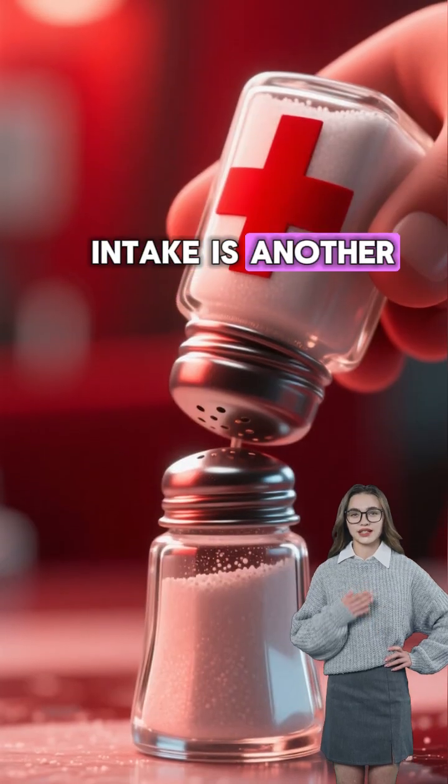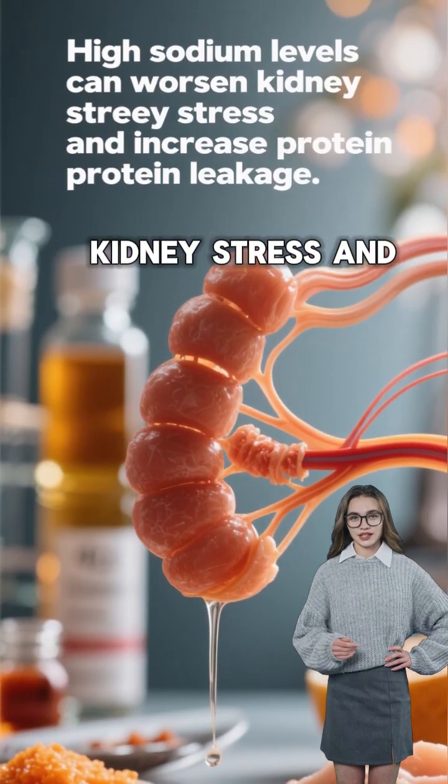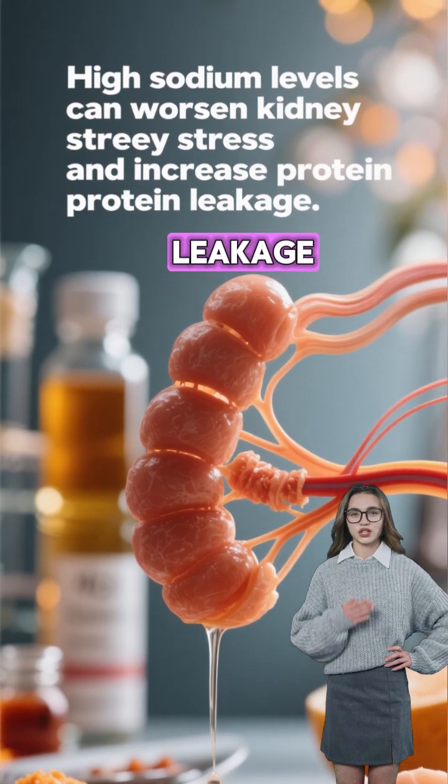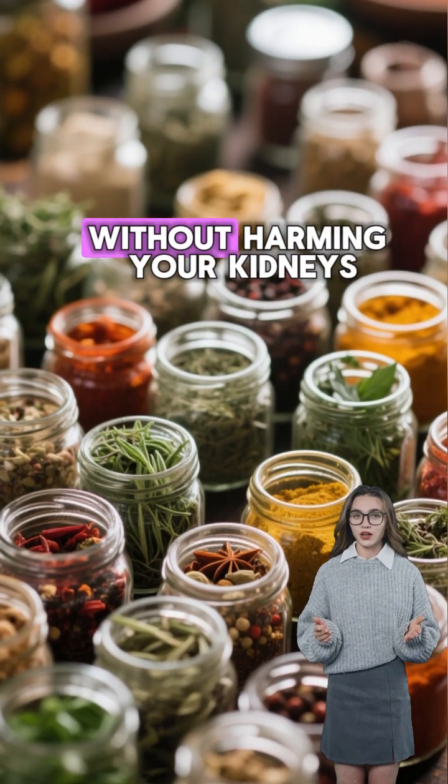Reducing salt intake is another natural method. High sodium levels can worsen kidney stress and increase protein leakage. Using herbs and spices instead of salt can improve flavor without harming your kidneys.